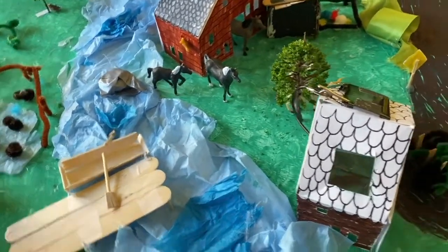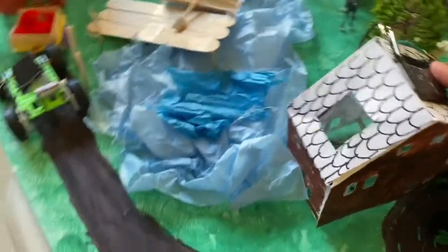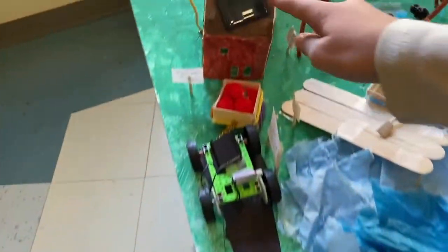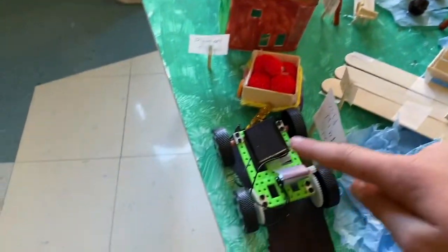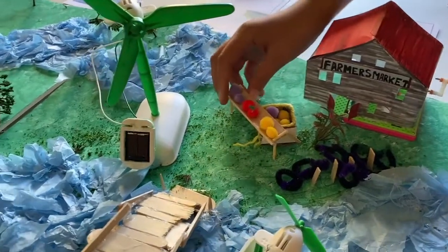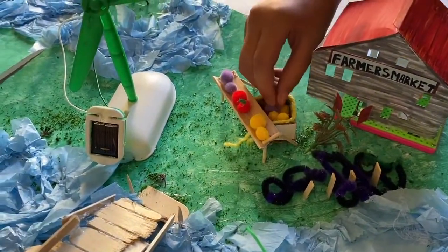And what's the energy you're using? Solar. So solar here and solar here, and then there's some on the car. I made this farmer's market and the fruit stand with the fruit.